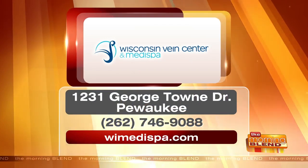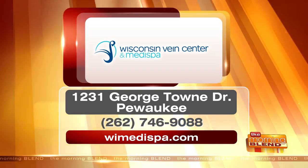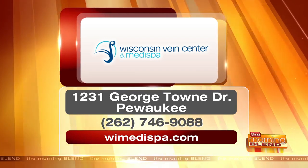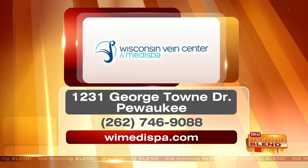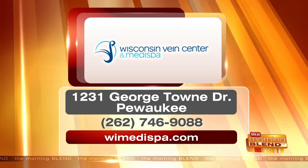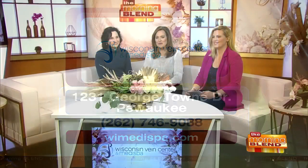OxyGeneo is the name of this super facial. You can find out more and make an appointment by calling 262-746-9088, or visit WIMediSpa.com — they're in Pewaukee. Today we'll give away three free facials to the first three callers. They'll get the free super three-in-one OxyGeneo facial and can use it anytime during the year — they can come in for a consultation and have the facial the same day. That's a very nice gift!